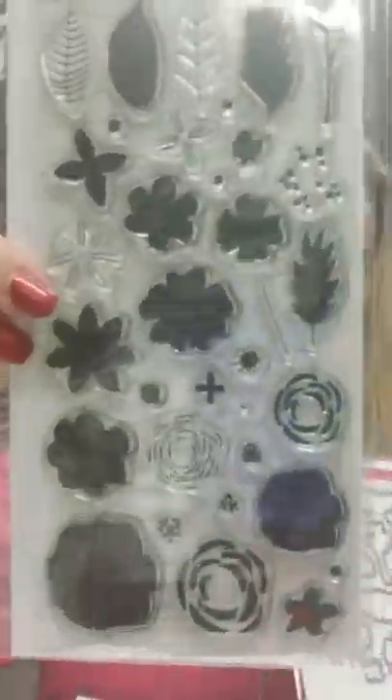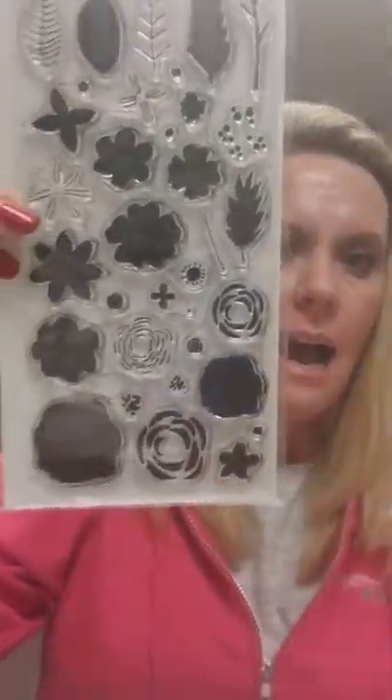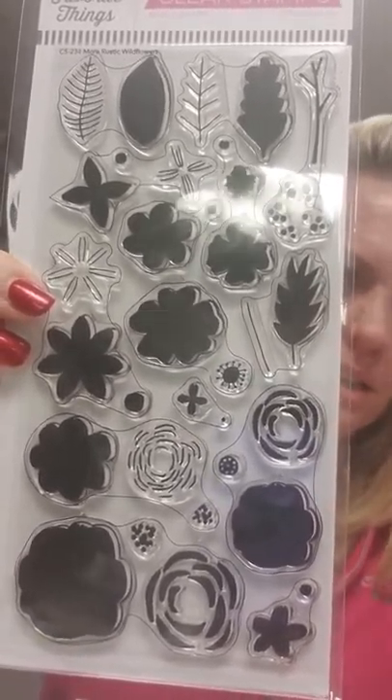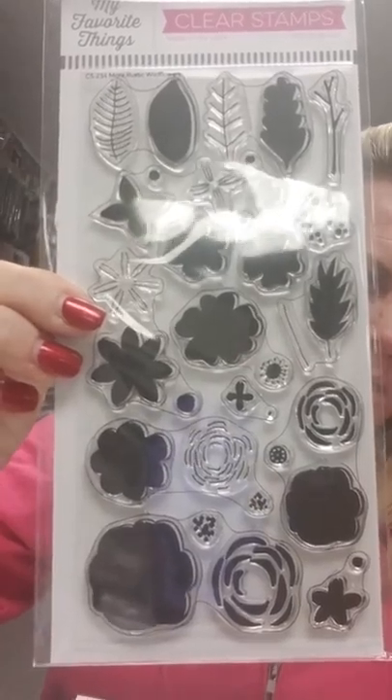This is a new floral set called More Rustic Flowers, and then there is a matching die. Look how many you get on that set — you get your leaves, some stems, the centers of your flowers, the whole pieces of your flowers — you've got all these different layers to put together.